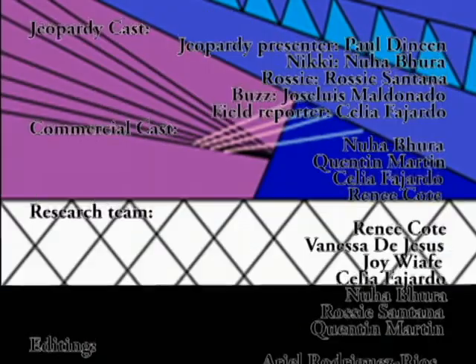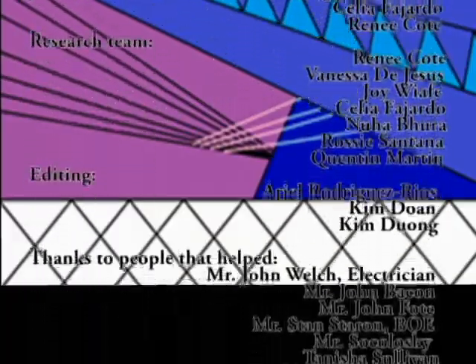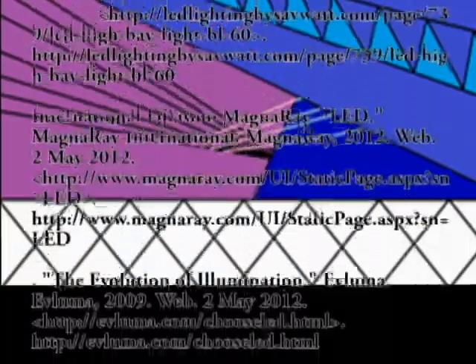And that concludes today's game of Electric Jeopardy!